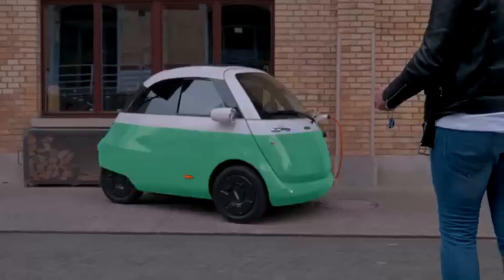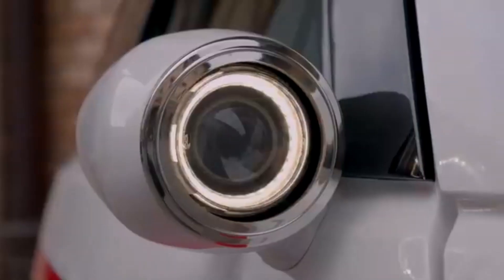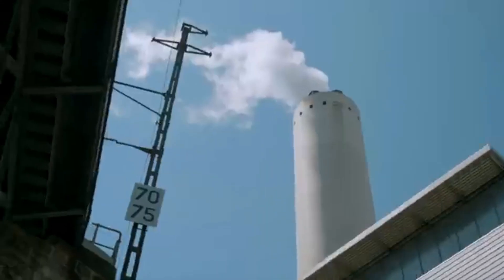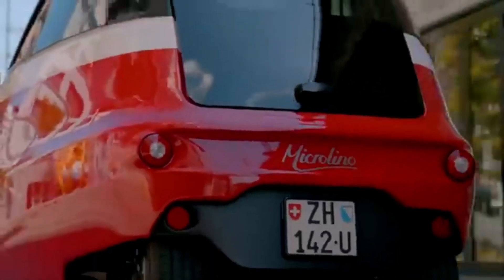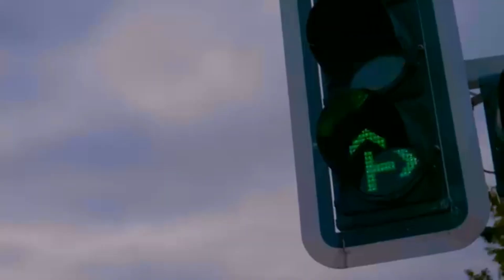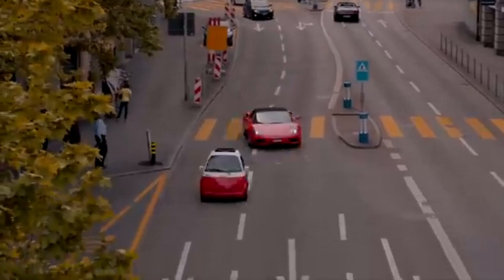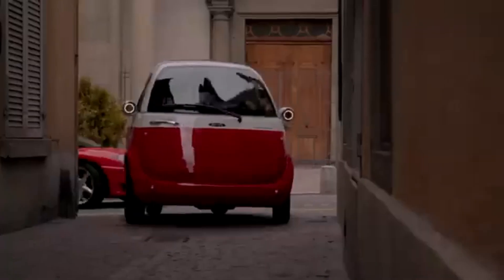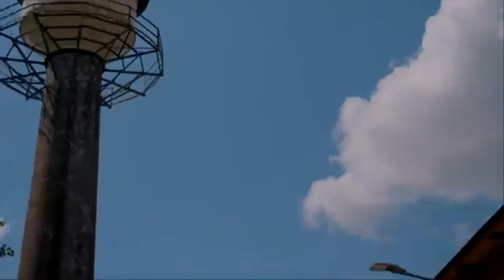Product 6: Microlino. The Microlino is a modern, compact electric microcar that blends the charm of vintage bubble cars with the functionality required for today's urban lifestyles. Designed and manufactured by Swiss company Micro Mobility Systems, the Microlino fits perfectly between a full-sized car and a typical electric scooter. Inspired by the classic BMW Isetta, it features a retro-futuristic design with a distinctive front-opening door and rounded body. Weighing just about 500 kilograms (around 1,100 pounds), the Microlino is incredibly lightweight, enabling excellent energy efficiency.